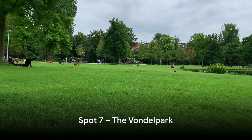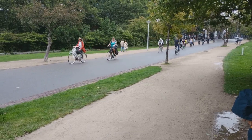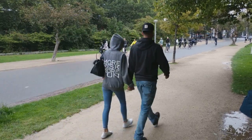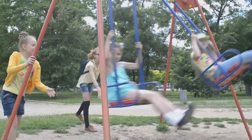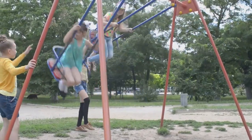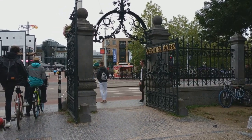At number 7, we find the lush and lively Vondelpark. Stepping into the heart of Amsterdam, this urban oasis is a breath of fresh air amidst the hustle and bustle of the city. Known for its vibrant atmosphere and scenic beauty, Vondelpark is more than just a park. It's a place where nature and culture intertwine, offering a medley of attractions — from open-air concerts that fill the park with melodies, to charming playgrounds that echo with children's laughter. There's never a dull moment here.